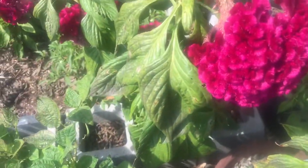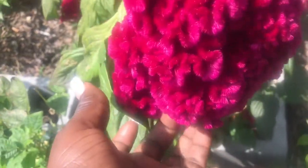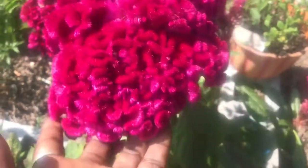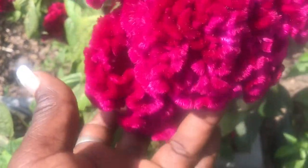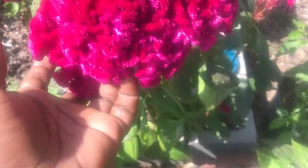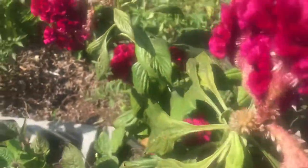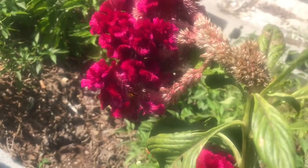It brings pollinators to the garden. Would you look at that? It feels like a piece of velvet. Really beautiful. I was gifted these seeds from the guy who used to till my garden when I did all in-ground gardening. They gave me these seeds and they are really attracting all kinds of bees and whatnot — I don't want to get too close.